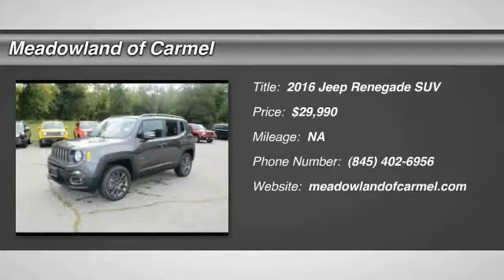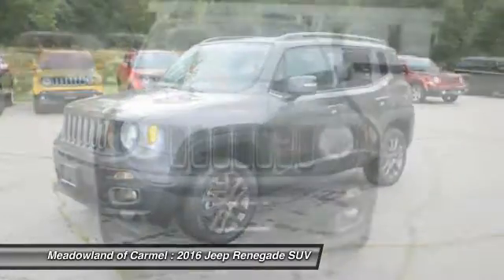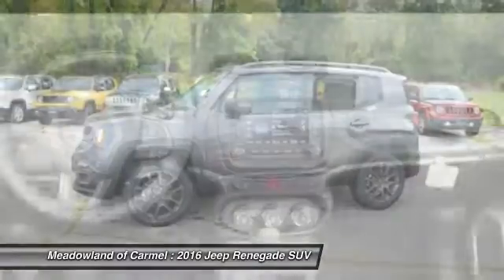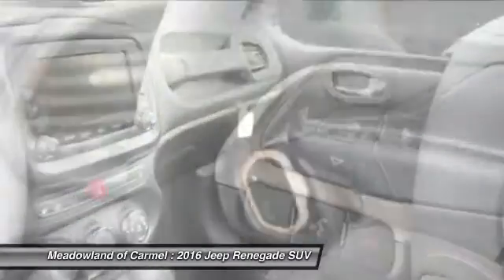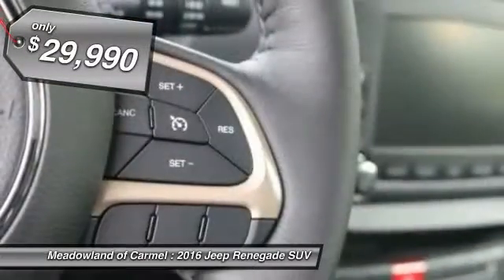The 2016 Jeep Renegade. The Jeep Renegade offers full-size capability built in a smaller SUV. The Jeep Renegade is an incredible combo of smart technology, cool colors, and innovative materials. It has a capable command center with the tools you need for discovering everything that's out there. And it's priced below $30,000.